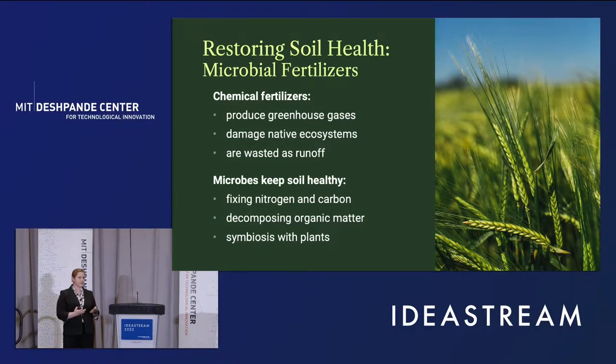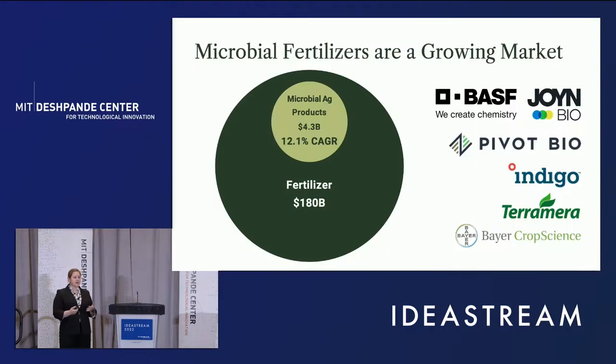Microbes can cycle nutrients, degrade organics, and they even work with plants to help them grow. This is why there's been significant commercial interest in the development of microbial fertilizer products. You can see all of the companies on the right, both large and small, have entered into this space. We can see that there's a four billion dollar market here with a 12% CAGR. The problem is it's still a very small fraction of the 180 billion dollar fertilizer market.